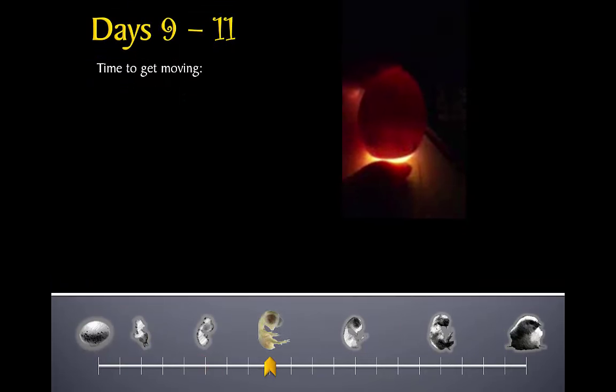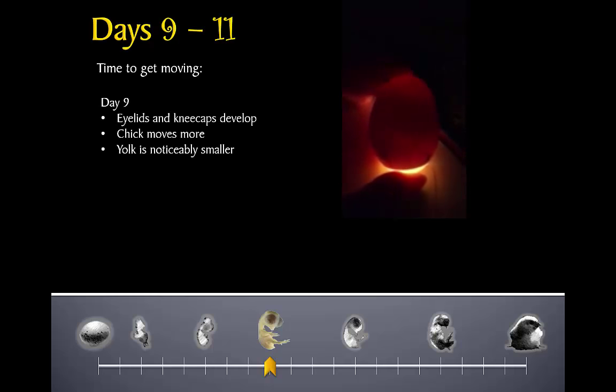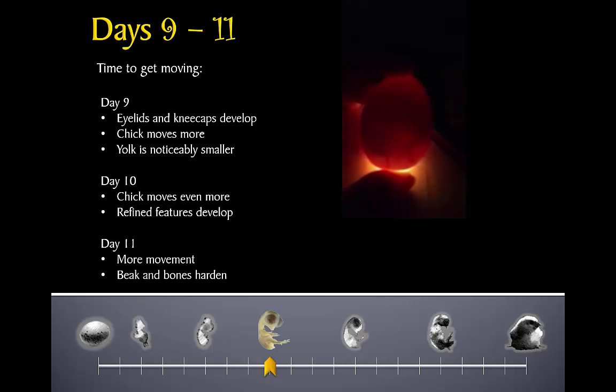In the next few days, the chick will start moving around a lot — it needs to exercise its new muscles as much as possible while it can. Pretty soon, the little chick will be too big to move inside the egg at all. On day nine, eyelids and kneecaps develop. The yolk still has plenty of nutrients left to help the chick until it hatches, but the yolk is now noticeably smaller than it was in the beginning. On day ten, the chick moves even more and some more refined features develop: claws, comb, and flight feathers. By the end of day eleven, the chick is still exercising.